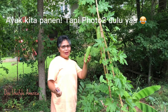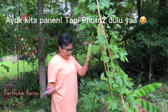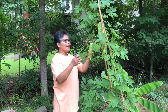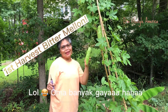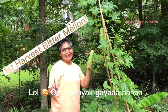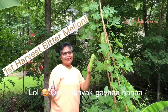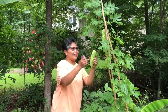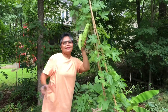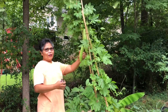Teman-teman, bela-belain abang Jody yang bawa kameranya. Oke, sebelum dipanen, di foto dulu dong mau pamerin harta karun saya. Foto dulu ya. Satu, dua. Oke. Thank you. Video lagi, Nek. Oke.